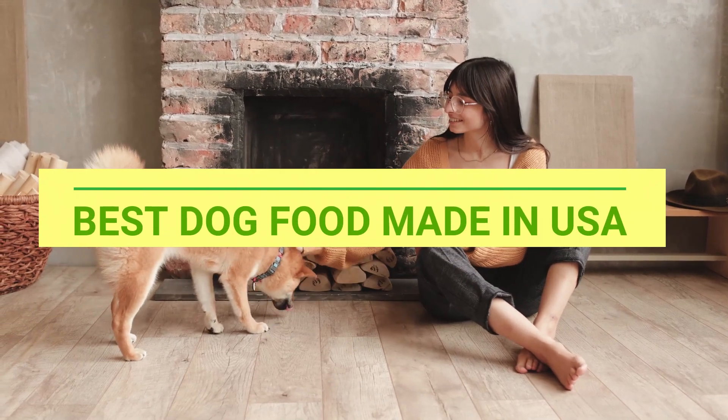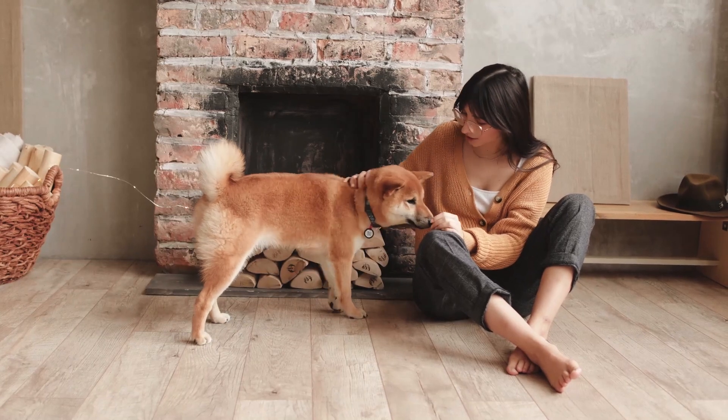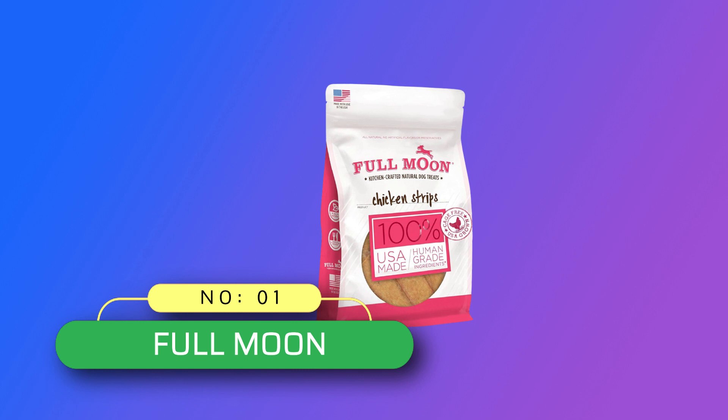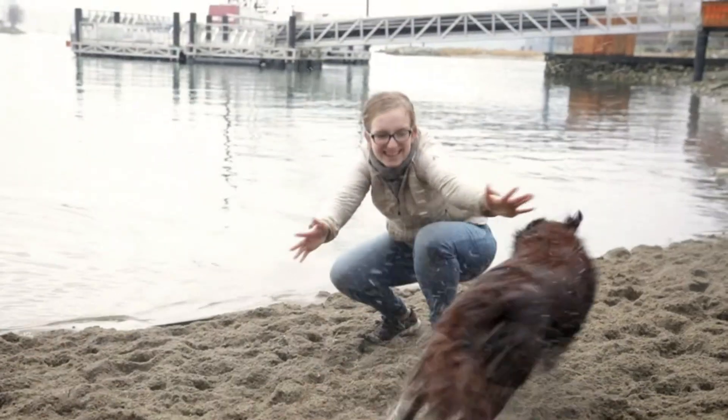Best dog food made in USA. Number 1: Full Moon, dog food made in USA. If you wouldn't eat it, why would you feed it?